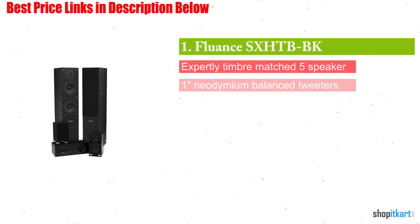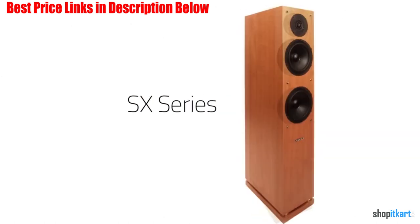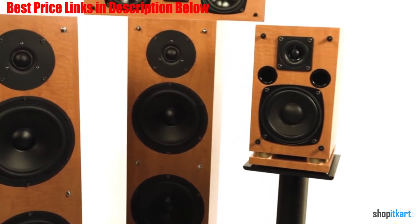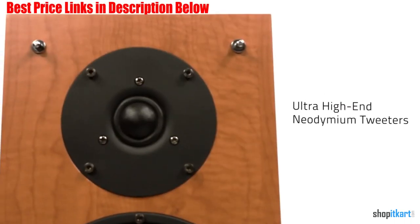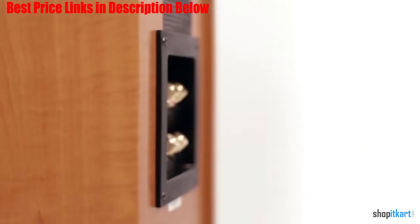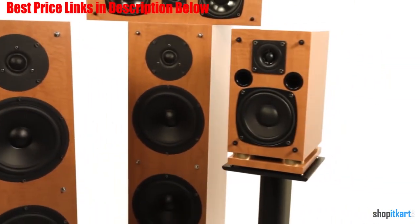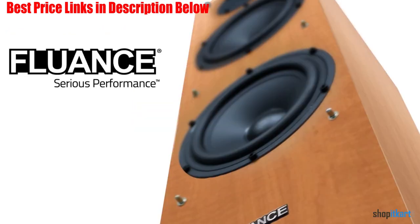Next on our list is the Fluance SX-HTB High-Definition Surround Sound Home Theater system. The Fluance SX-HTB package includes two floor-standing speakers, two bookshelf speakers, and a dedicated center channel. This is the only system we reviewed that doesn't come with a subwoofer, but it's also the only system that includes floor-standing main speakers instead of smaller satellite speakers. The dual 6.5-inch woofers in the floor-standing enclosures can produce low frequencies below 50 Hz, covering most of the bass content in movies and music. It's easy to add a powered subwoofer if you enjoy theater-quality boom.